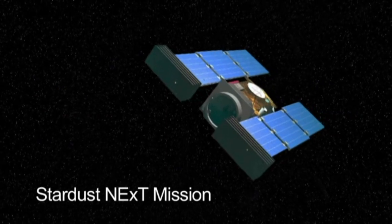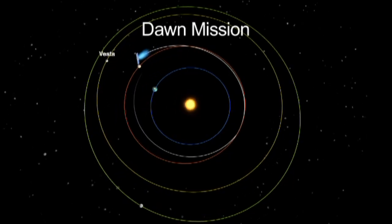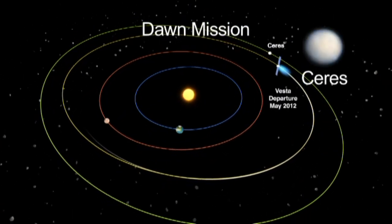NASA's Stardust NEXT mission will fly by comet Tempel-1 in 2011. And the Dawn mission arrives at asteroid Vesta in 2011, and the dwarf planet Ceres in 2015.